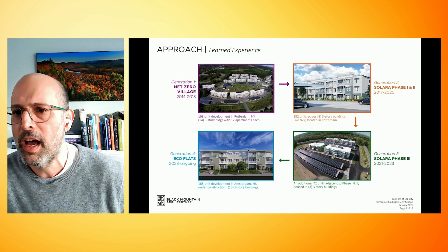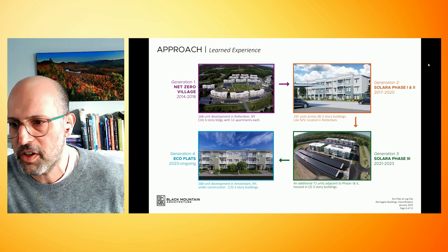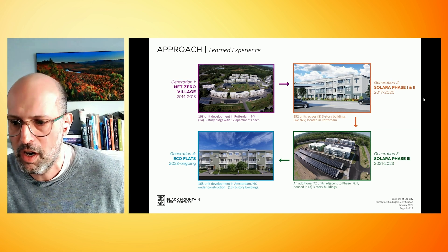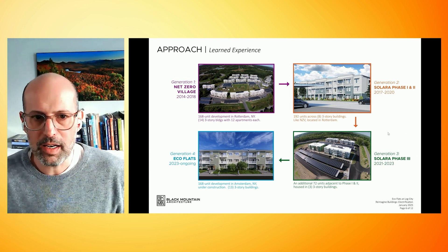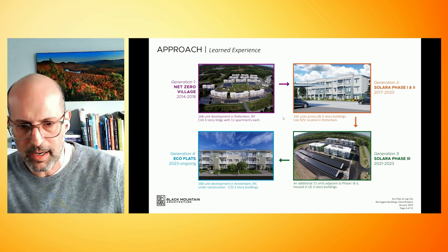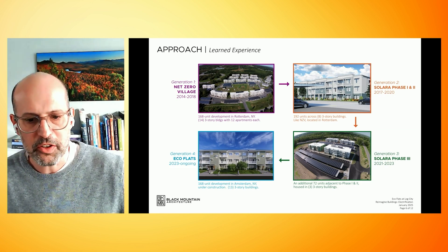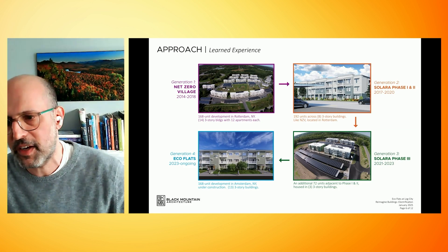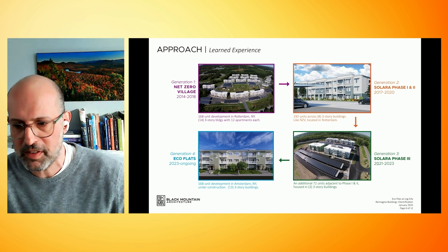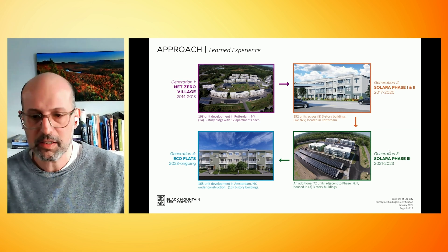The second project on the upper right was Generation 2 — Solera phase 1 and 2 — a double-loaded corridor version of Net Zero Village. It was surprising how little that affected the surface-to-volume ratio; it was very efficient even though half of it was facing north. The third project was Solera phase 3: the same layout but a low-carbon version with all cellulose insulation and reduced concrete. And now we're working on Ecoflats.